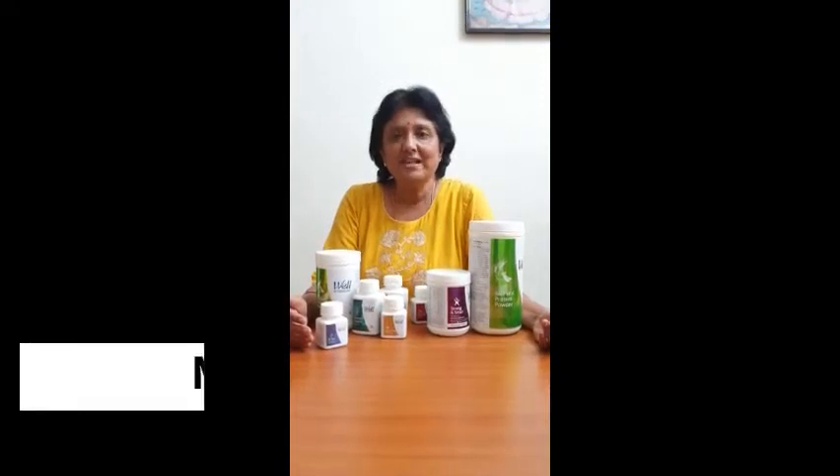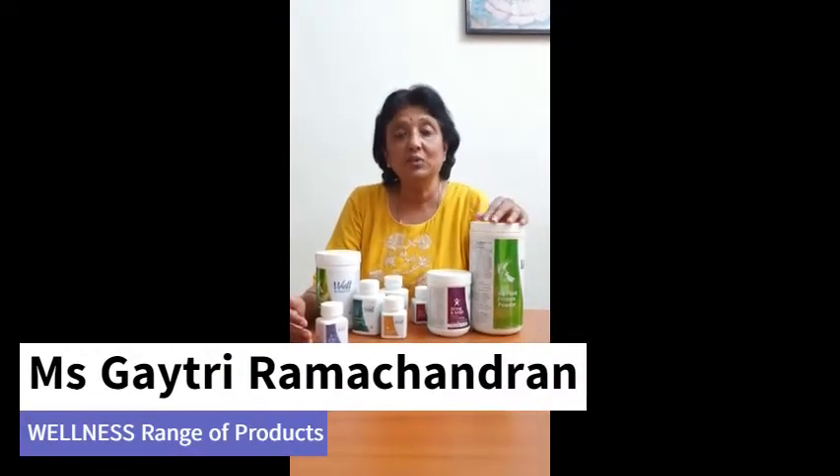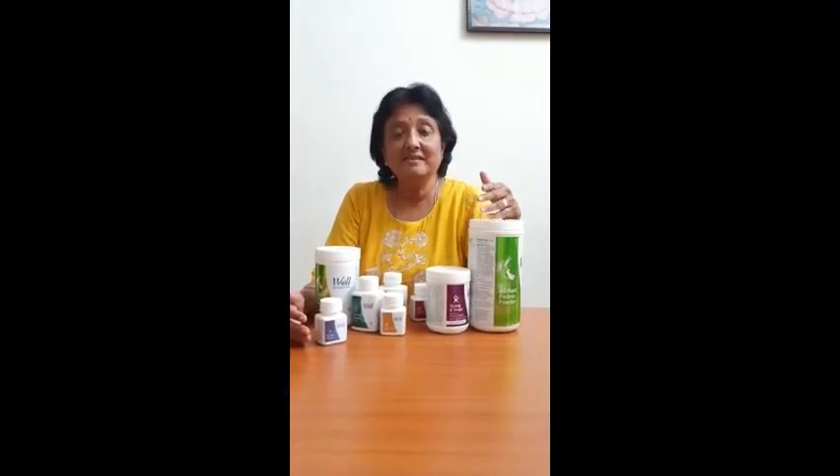Our wellness range of products are made from organically grown plant extracts. Use our tried and tested products, full of nutrients, to boost your immunity.